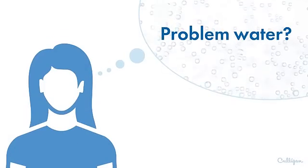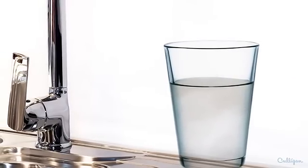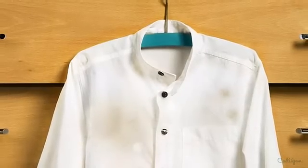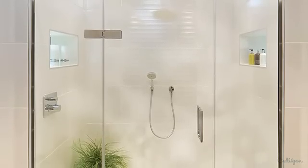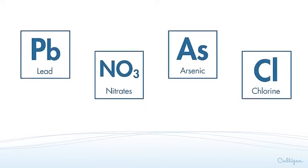Do you have problem water in your home? Here's how you can tell. Often it will have an unpleasant smell, taste or appearance, cause staining and spotting of dishes and laundry, leave scale buildup in your water heater, pipes, and on your shower doors, and may even contain invisible contaminants like lead, nitrates and arsenic, or a chlorine taste and odor.